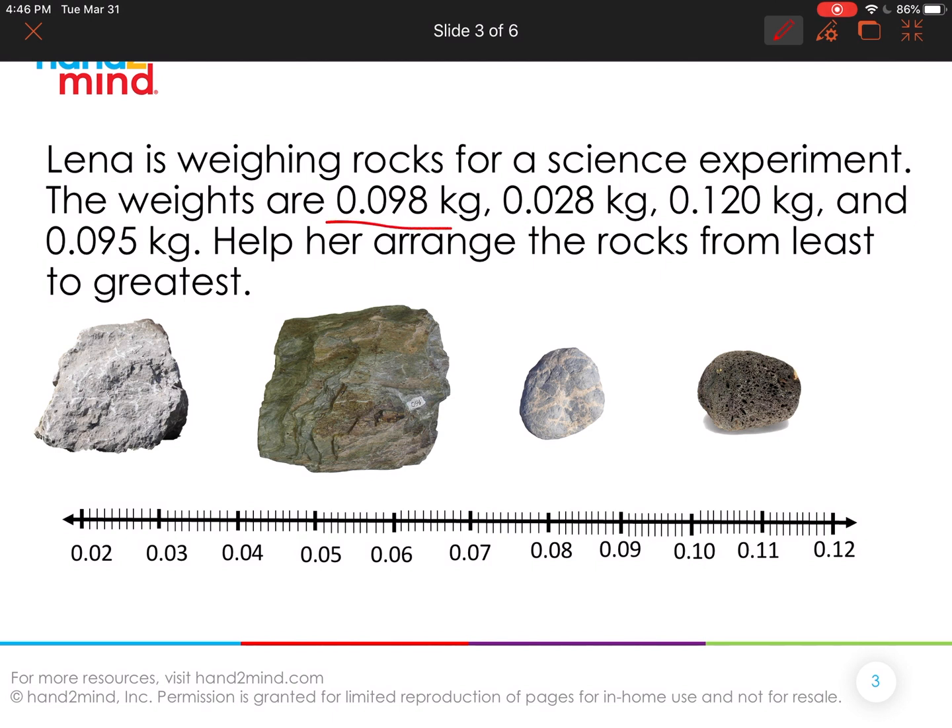Let's start with the first weight of 98 thousandths. I noticed that 98 thousandths has nine hundredths, and the number line is actually broken up into hundredths. So I found the nine hundredths on the number line. Nine hundredths is the same thing as 90 thousandths, so that tells me 91, 92, 93, 94, 95, 96, 97, 98 thousandths. Right here is where 98 thousandths lives on the number line.